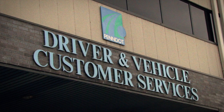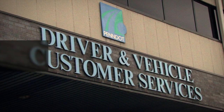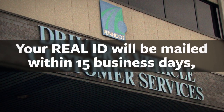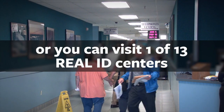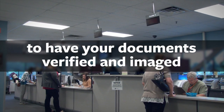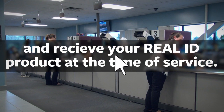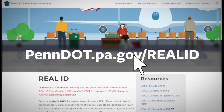You can visit any PennDOT driver's license center to have your documents verified and imaged, and your Real ID product will be mailed to you within 15 business days. Or, you can visit one of 13 Real ID centers to have your documents verified and imaged, and receive your Real ID product over the counter at the time of service. Don't wait. Visit PennDOT.PA.gov/RealID to get started.